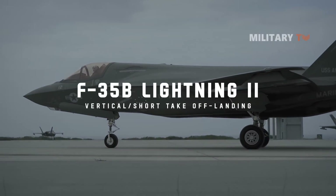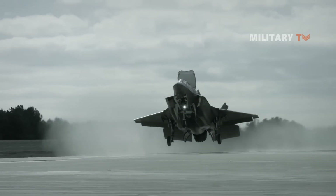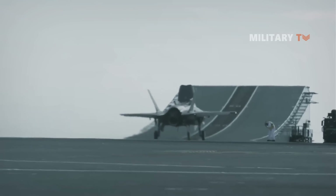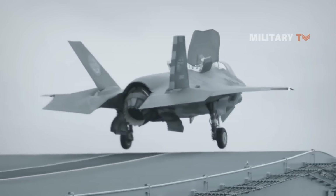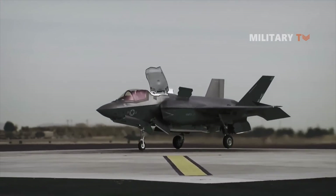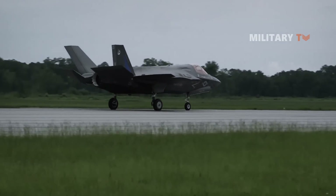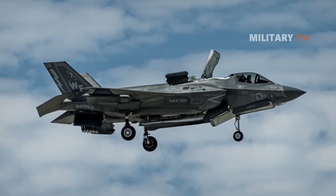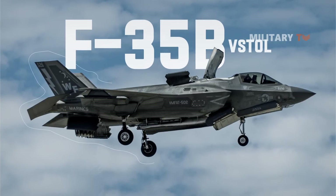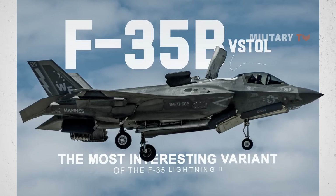The F-35B is a vertical short takeoff and landing, VSTOL variant of the F-35 fighters, which was designed to operate from remote, short-field bases and a variety of air-capable ships, including aircraft carriers of the Queen Elizabeth class. The aircraft can land vertically like a helicopter and take off in very short distances. It can also take off and land on standard runways at larger sites. Due to its ability to hover in mid-air and even take off and land vertically like a helicopter, the F-35B is arguably the most interesting variant of the F-35 Lightning II fighter jets.